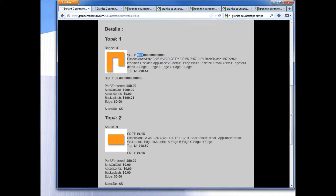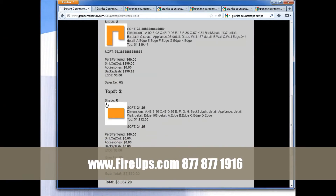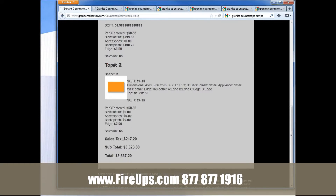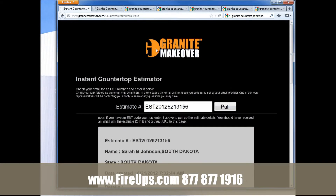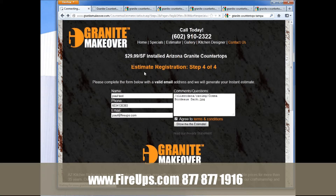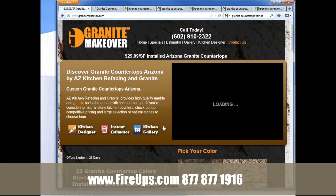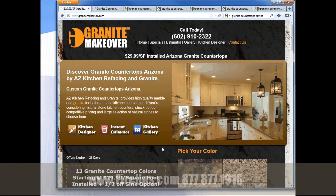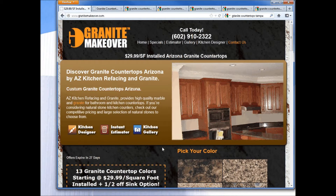Let me grab an existing example to show you. The customer put in the sizes of the countertop — calculated 36 square feet on one piece, then added a second piece for additional square footage — and it comes out with a six percent sales tax giving them a total. This gives them a ballpark estimate to move to the next step of the process, all the while providing you with valuable contact information. Stay tuned for additional segments covering the next phases of how our system works to help you leverage and dominate the local market. Thanks for watching.